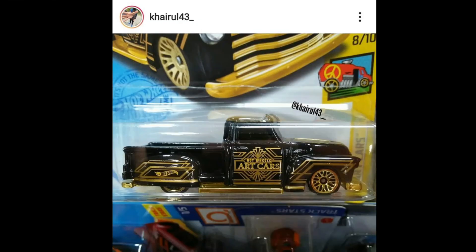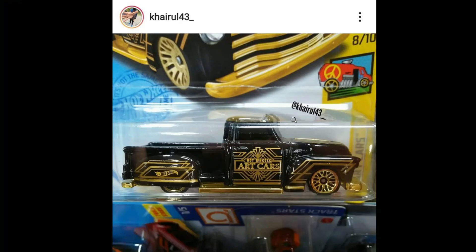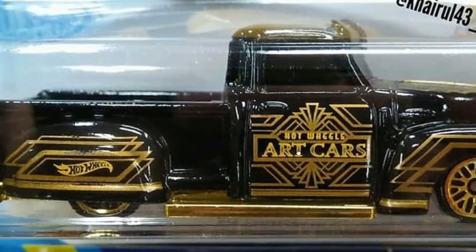Next up, what a comeback — Latroka is back! The first one released from Hot Wheels after so many years. This one is just stunning. I just love the black and gold combination for this truck — absolutely beautiful. This will be part of the Hot Wheels Art Cars series, as you can see on the card and also on the doors.